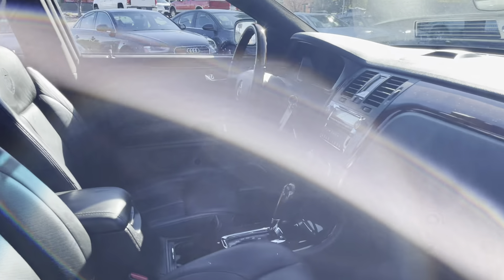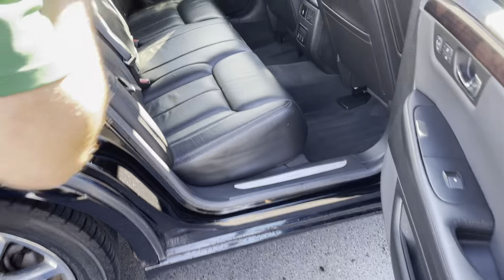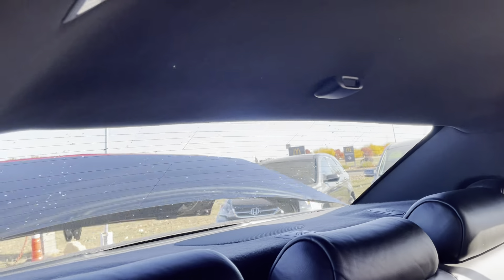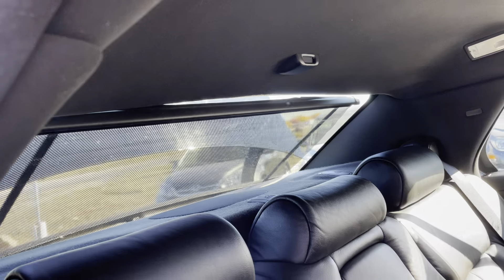Take a look at the spacious back seat. This being a full-size vehicle, you got a lot of room back here. There's rear heat and air controls. There's a privacy screen back here — let me show you how this works real quick. There you go, there's a little privacy screen there.